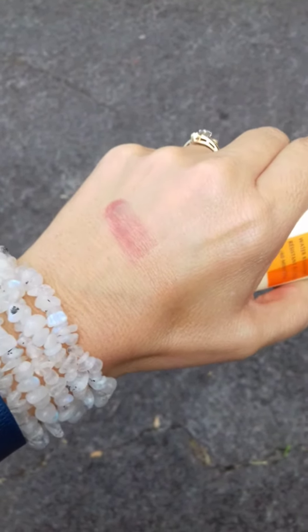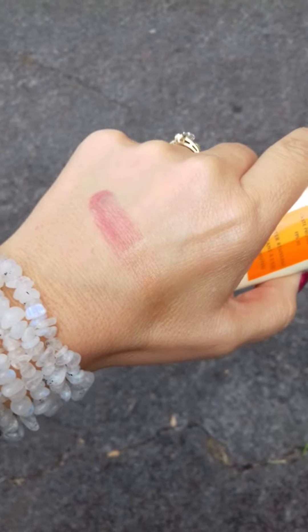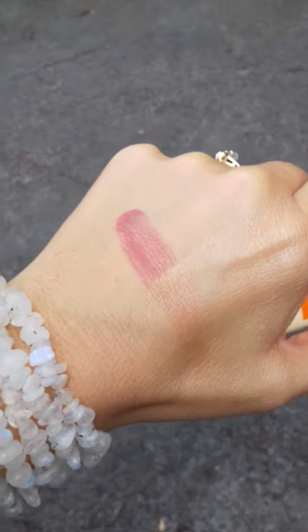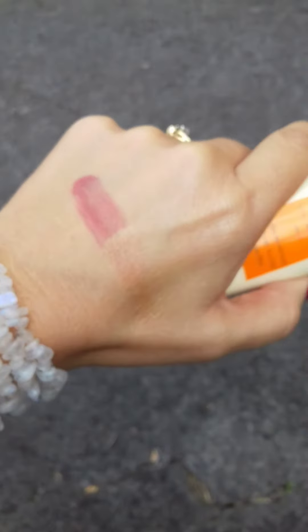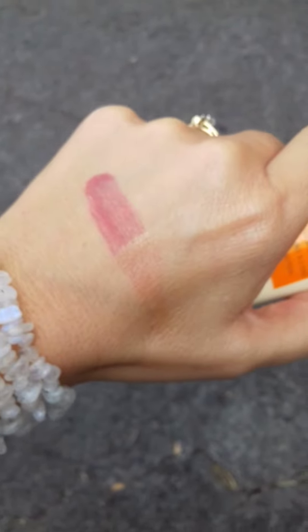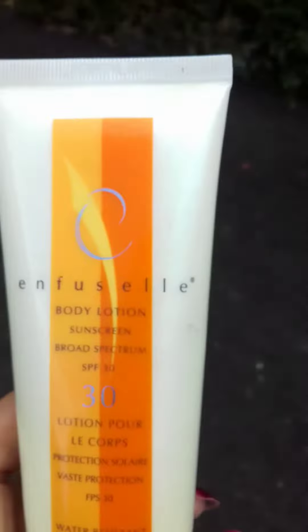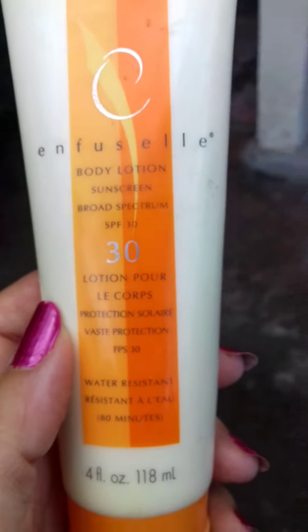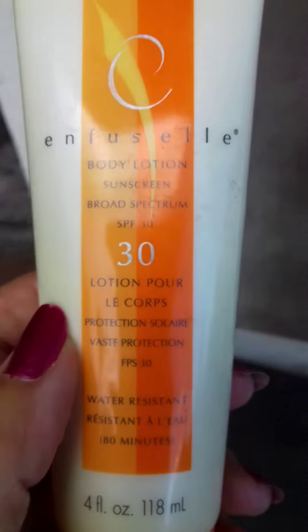Check it out — can you see where there's the sunscreen and where I did not put sunscreen? Shaklee is helping to protect my skin. So, do I want to protect my skin on a daily basis? Definitely — I do want to do that.